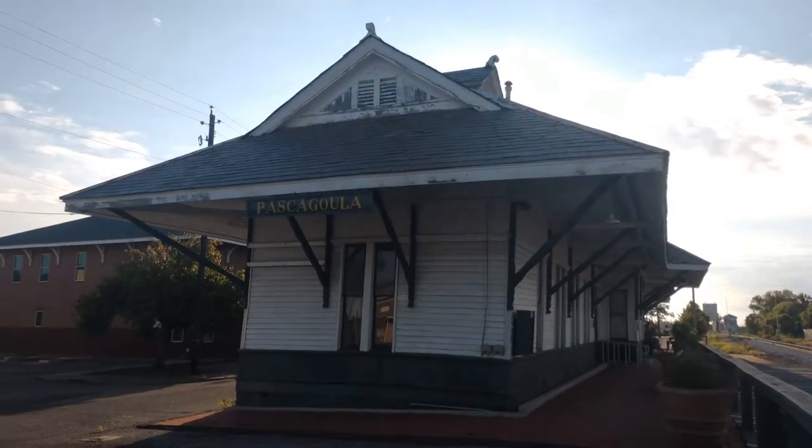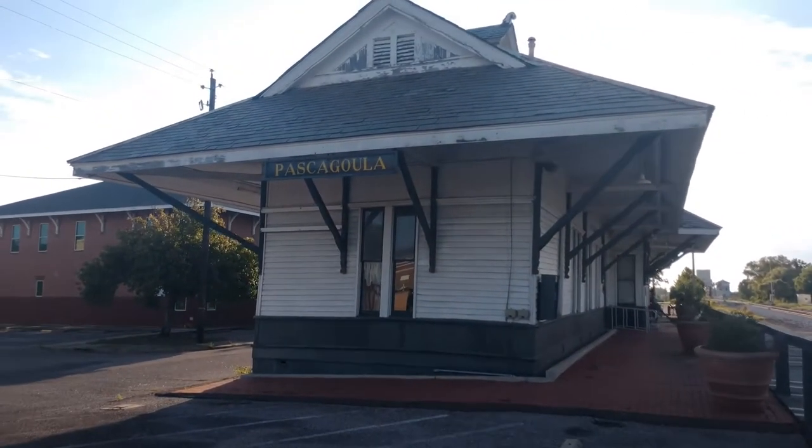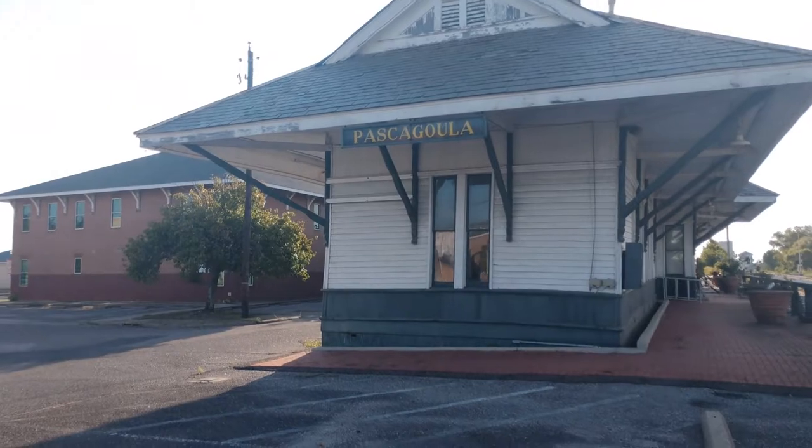Good evening everybody, this is Rusty from Possum Bayou down here at the train station. I got a little bit of a video of the train station but I got a bonus train go by so I captured the train. Now to the video — hope you enjoyed — here I am at the OL&N depot.